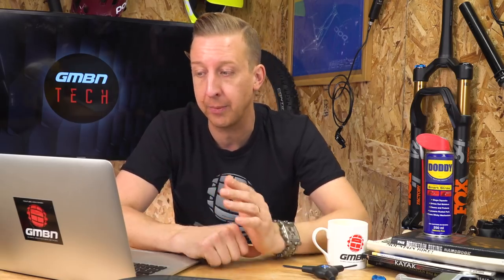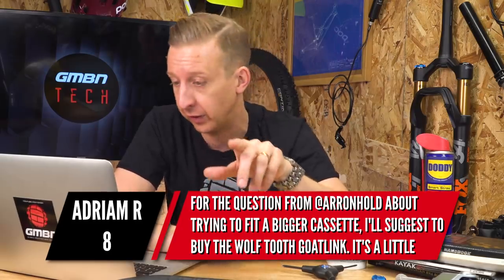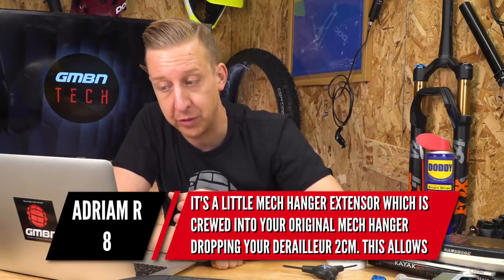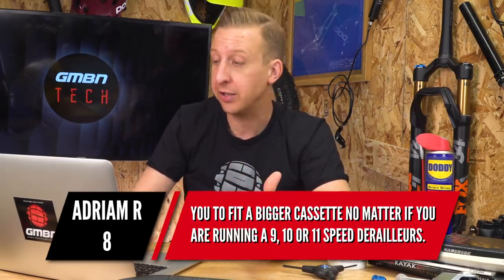Next up is almost a correction from Adrian R8. I noticed this in the comments from last week's show where I was talking about bigger cassettes and the capacity of different derailleur sizes. For the question from Aaron Hold about trying to fit a bigger cassette, he suggests looking at the Wolf Tooth Goat Link — and I'd actually completely forgotten they existed. It's a little mech hanger extender which screws onto your original mech hanger, dropping your derailleur two centimeters, allowing you to fit a bigger cassette no matter if you're running 9, 10, or 11 speed derailleurs. It's a really good product and a great workaround — saves you money if you want to keep your rear derailleur.